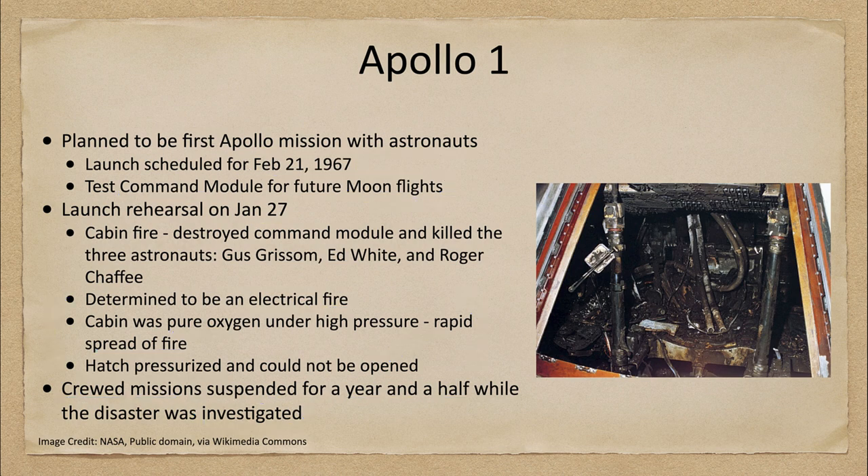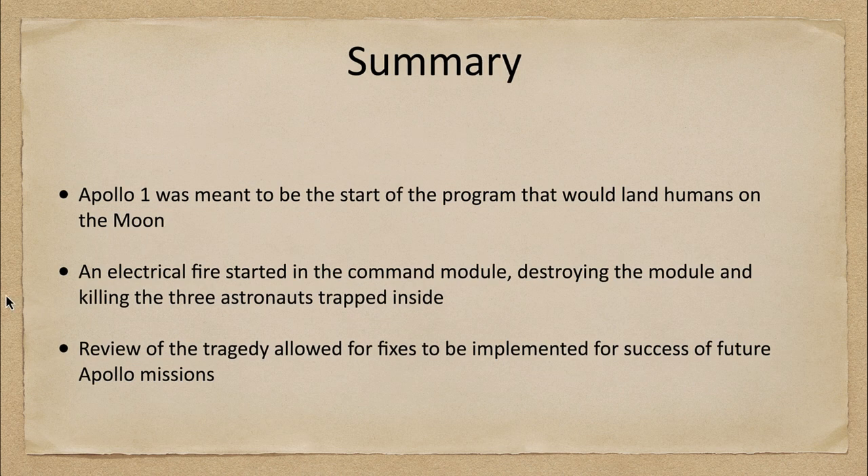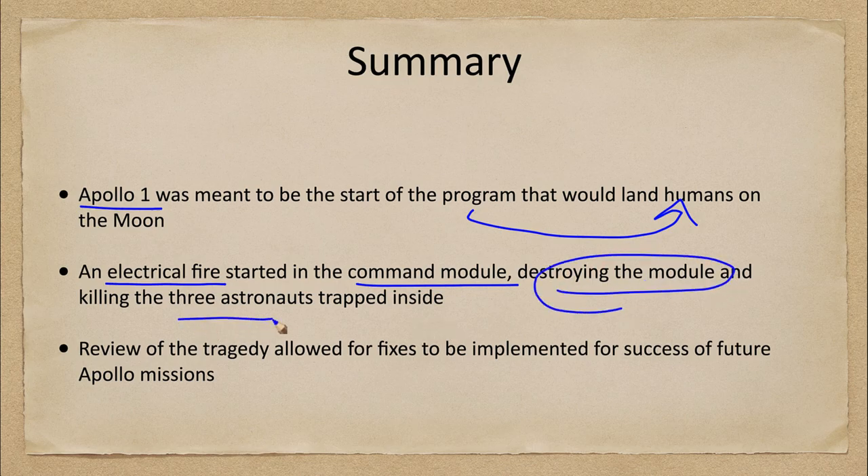To summarize Apollo 1: it was the beginning of the program that would eventually land humans on the moon. An electrical fire started within the command module during a rehearsal — not a launch, not in space, just on the launch pad — which destroyed the module and killed the three astronauts trapped inside. The review of the tragedy allowed for fixes to be implemented for the success of future Apollo missions, which landed humans on the moon just a couple of years later.